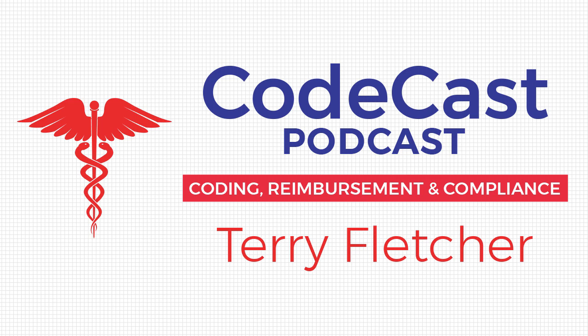All right everyone, make it a great day and a great week, and I'll talk to you next week on the CodeCast podcast. Thanks for listening. For more information on medical coding, billing, auditing, and compliance — including how to hire Terri — follow Terri on Twitter at TerryCoder1, or visit her website at www.terryfletcher.net. Podcast producer: Joe Kuzma. Music producer: Dasasin Music.